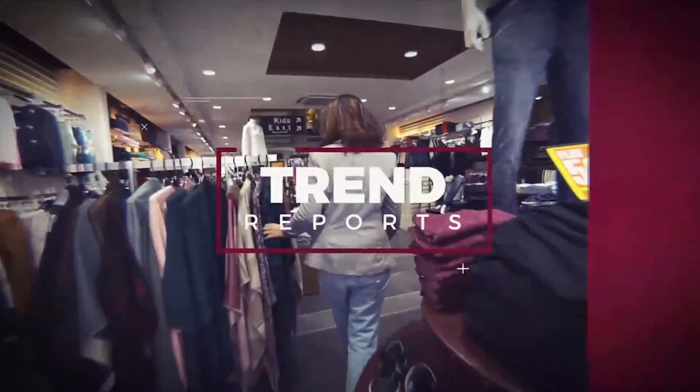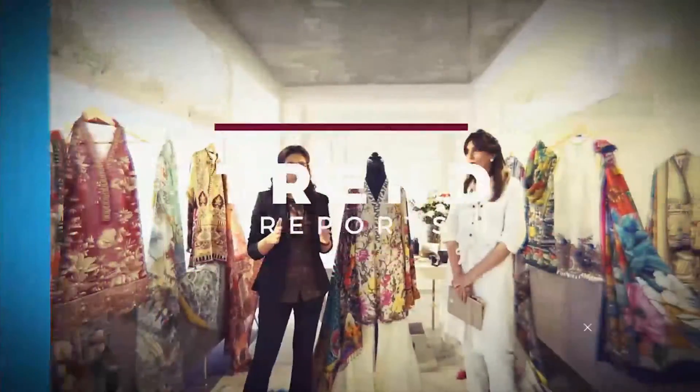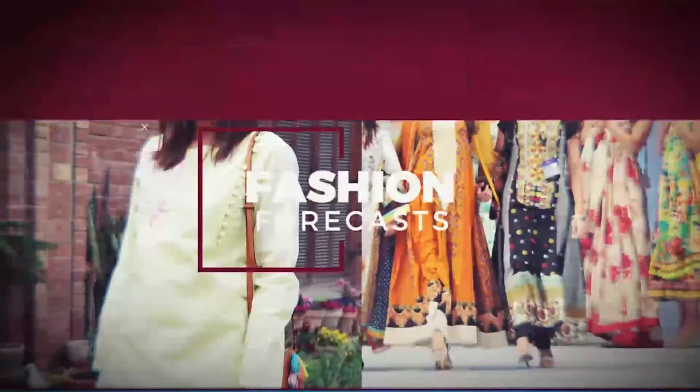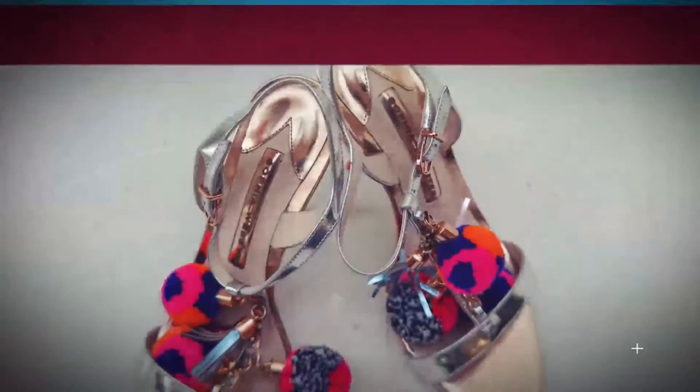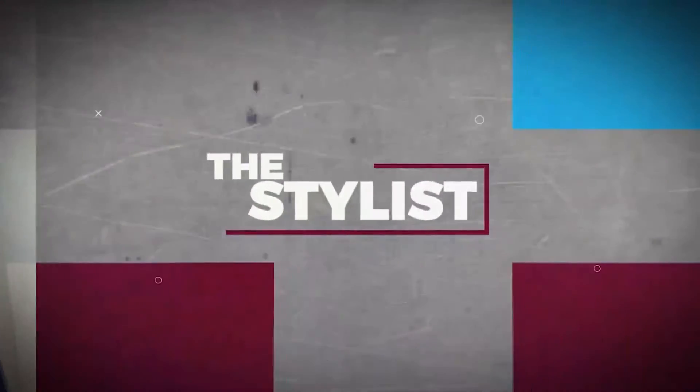Hello and welcome to yet another webisode of The Stylist. This time we have something very different for you. We were thinking about lawns, fashion shows and fashion weeks. Today we will talk about this trendy new collection called The Boss Lady by none other than Saindurin.